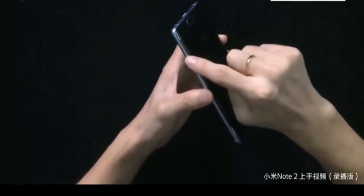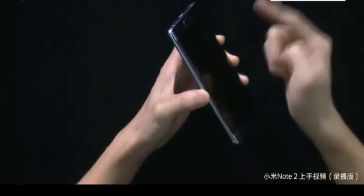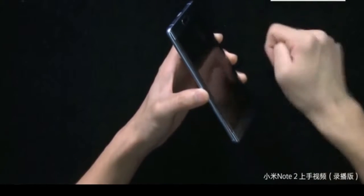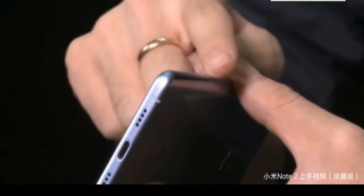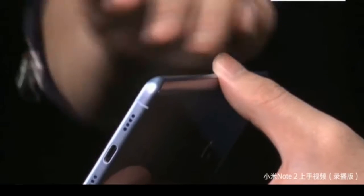Further, for the frame, the company has used Aerospace Grade 7 series aluminum, which gives it a smooth yet solid look. The Xiaomi Mi Note 2 is the company's first dual curved display smartphone.